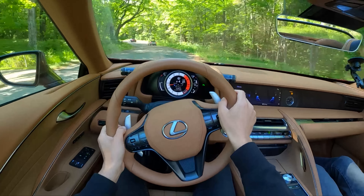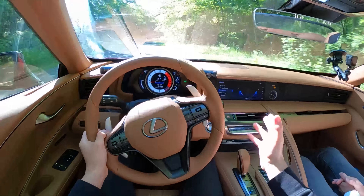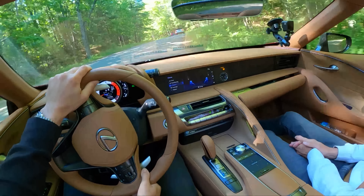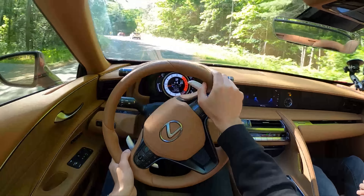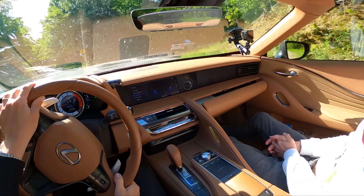We spent a ton of time in this LC 500 and it is by far the most comfortable, luxurious, and probably grand-tourer-worthy option in our lineup. Tom, what are your thoughts on this? This is kind of your first time spending some extended time in the LC 500. I roadtripped one out in California, up and down the coast for a little bit.